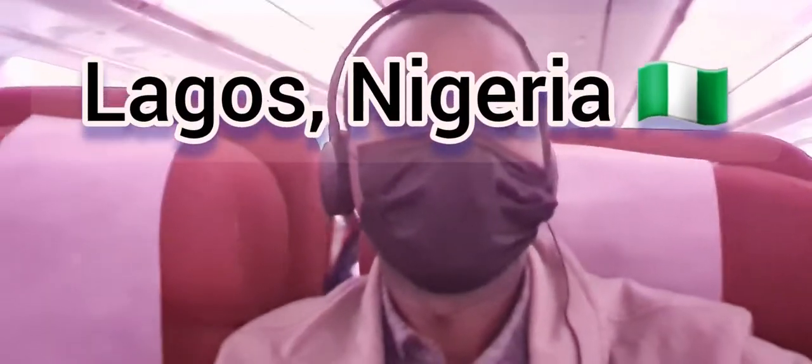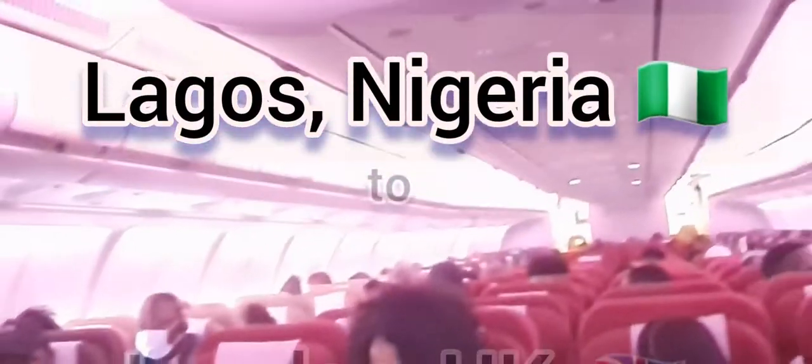Virgin Atlantic service from Lagos. Wherever you're going, do have a safe onward journey and we look forward to welcoming you back on board soon.